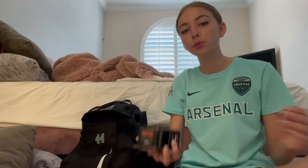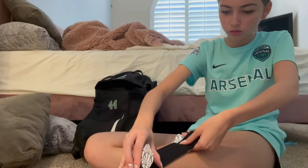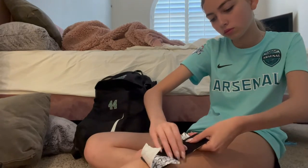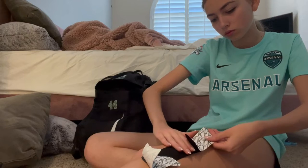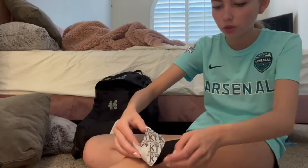Now let's go put on shin guards, cleats, socks, all of that stuff. I'm gonna put on some KT tape because right here on my leg has been hurting, and last game I put it on and it helped a lot. You're supposed to keep your legs straight. Okay, I'm not sure if I did that right.